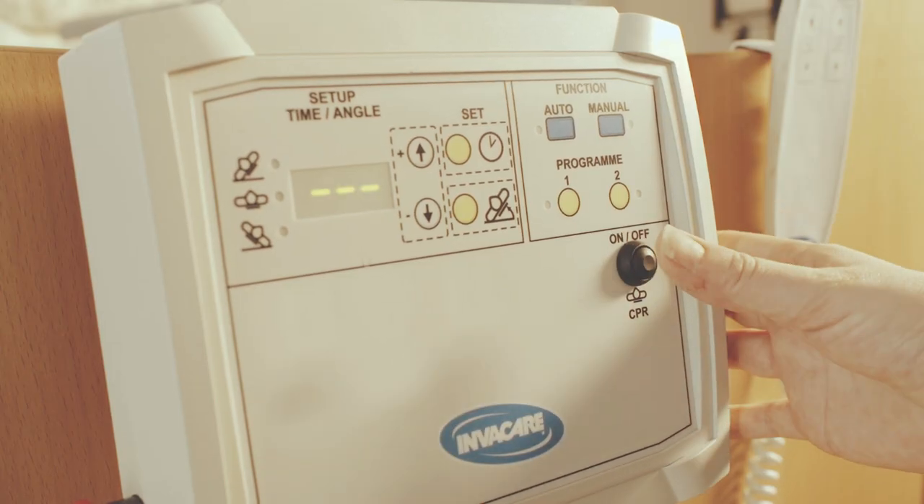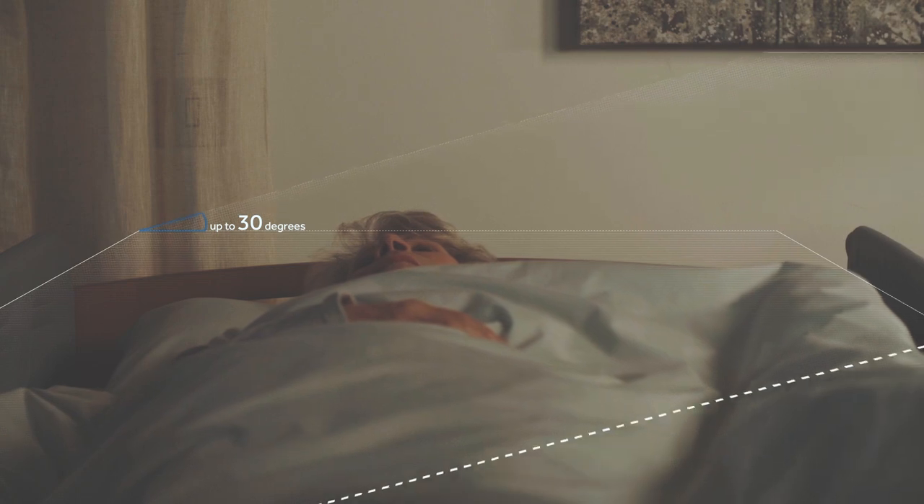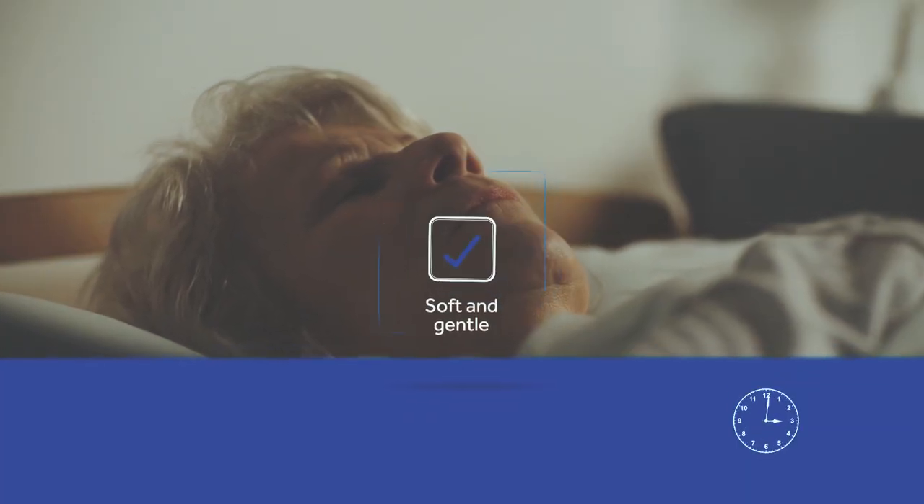The easy-to-use control box can be programmed to automatically turn patients at various intervals and position them at different angles throughout the night, relieving pressure and preventing the development of pressure ulcers.